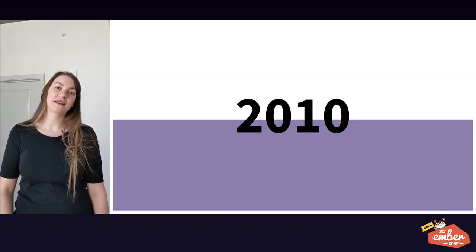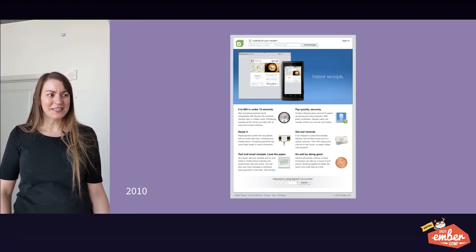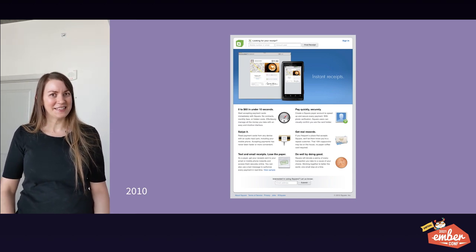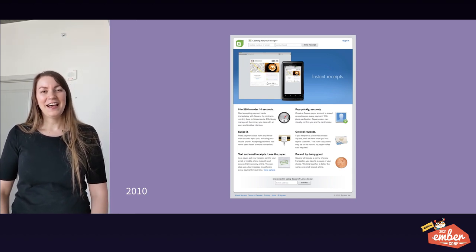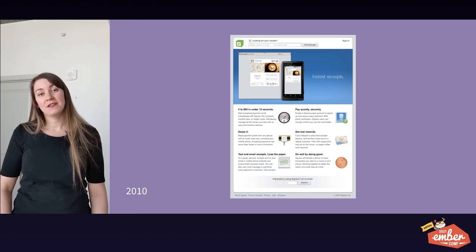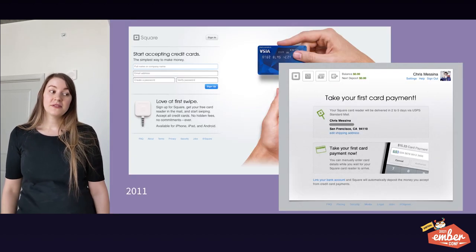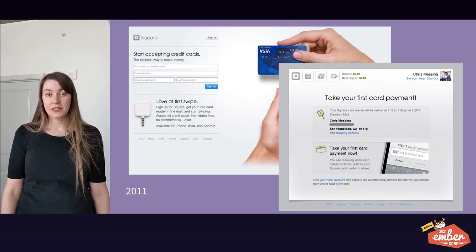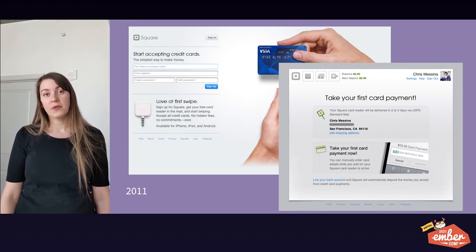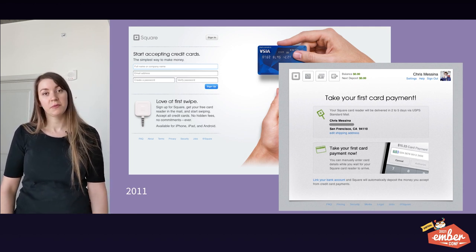So let me take you back now to 2010. Do you remember what the web looked like in 2010? I honestly didn't until I saw this screenshot. At this point for Square, our main product was swiping a card on your phone and emailing or texting a receipt instantly. In 2011, we have a slightly newer-looking website. It's still very simple — you can take a payment, you can see your balance, and you can see when your balance will be paid out to your bank account.